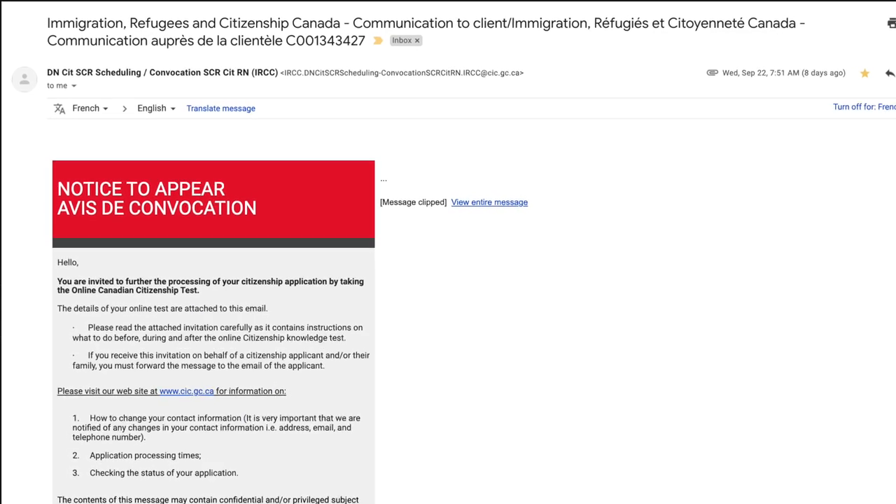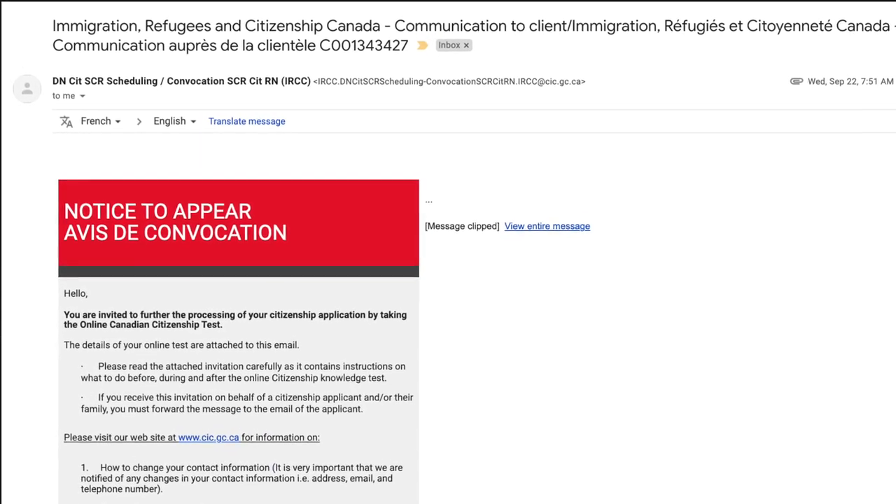The test was scheduled to take place between September 24th and October 16th. We then received an official letter confirming this, but it was only sent on September 22nd — just two days before the test — while we already knew about it for over 10 days from the tracker. My wife and I took the test right at midnight on September 24th, at 12:00 a.m. and 12:30 a.m. respectively.